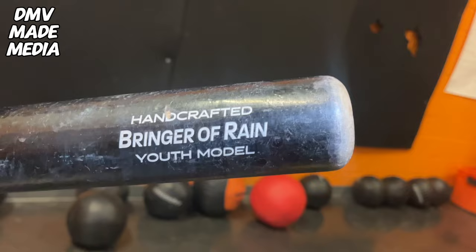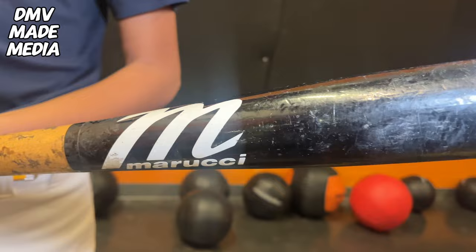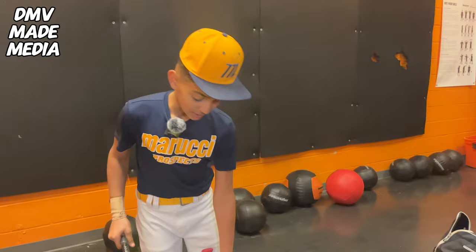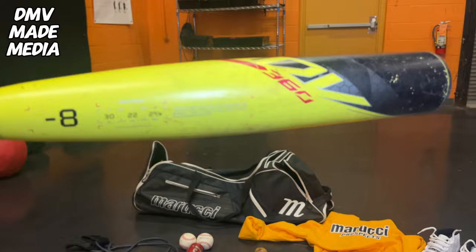So then we got the 42 custom grip. Then we got my cam boy — gets my hand strength, quick hands. So then we got my Easton 80Vs, drop eights. One of them's a little beat up, the other one's straight. I used this one in USA DJ Lee, and then Zion used the other one in the Literally Bro series.